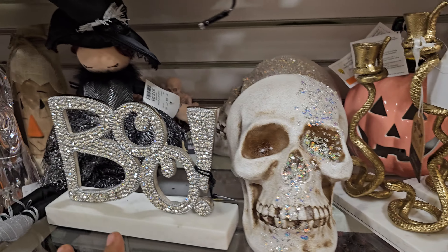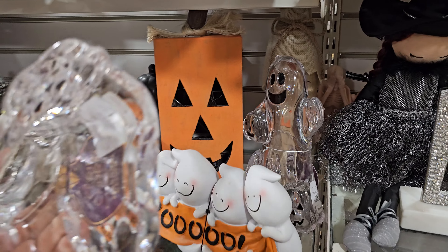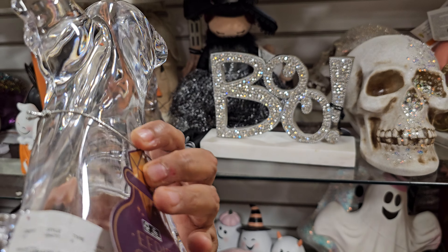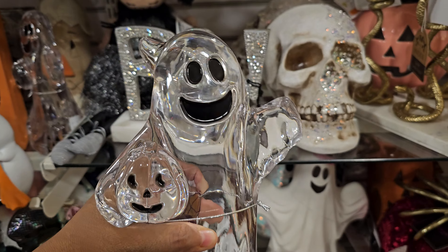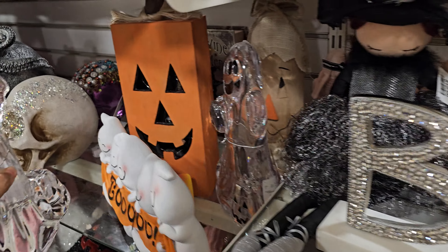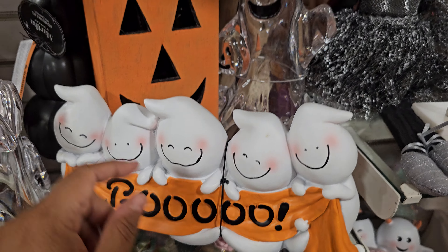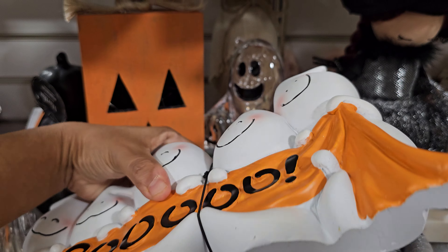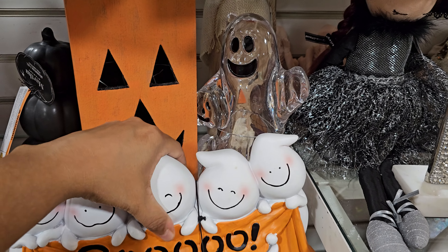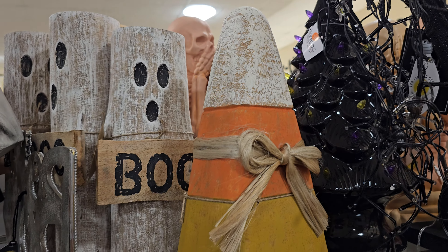That's actually quite heavy. More pumpkins, more ghosts. Boo is back. Oh, look at this clear one — I wonder if it lights up. Oh, it doesn't. But it is $25 by Eerie Charm. That's cool. And then we have Boo right here — more ghosts — which is really cute. They're $12.99.